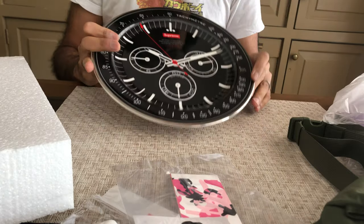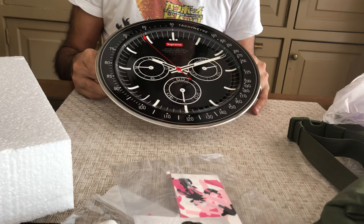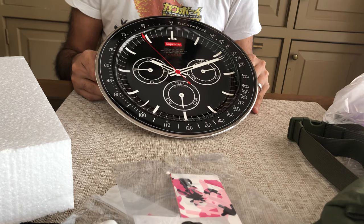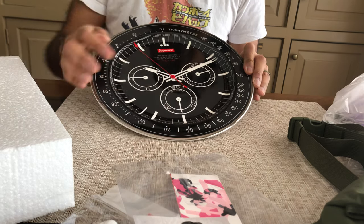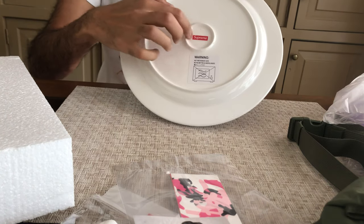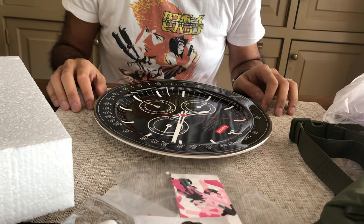Anyway, random item, very cool, but easily the most hyped item for me in week one and something that will definitely become a collectible for Supreme. Really well-made plate, very heavy. It says Supreme on the back and something I really like, something I'm going to display.